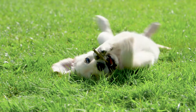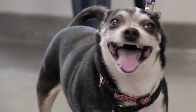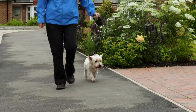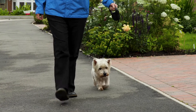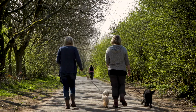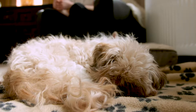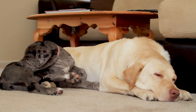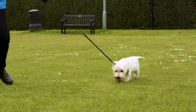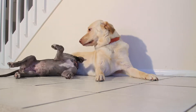Moving house can be stressful for dogs because it's a change of environment and they've got to adapt to that change. I'm Alison Gledhill and I run Barking Mad, which is a home-from-home pet care service. When people go away on holiday we offer an alternative to kennels. It's easy to overlook the fact that dogs can get stressed with a house move, but it can be combated and made easy so they settle into a new home as quickly as possible.